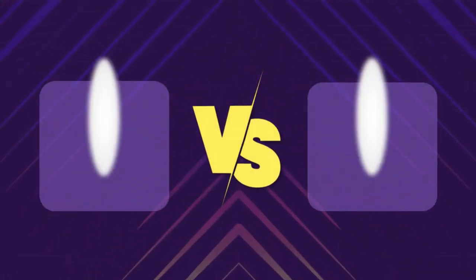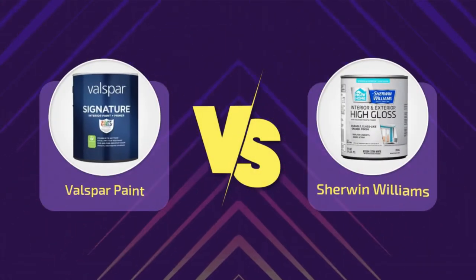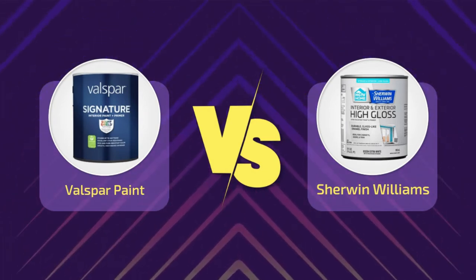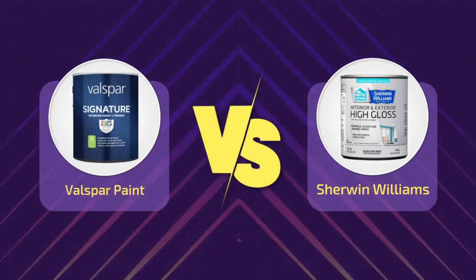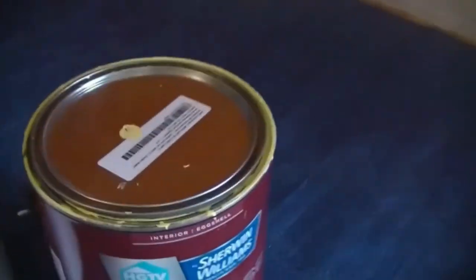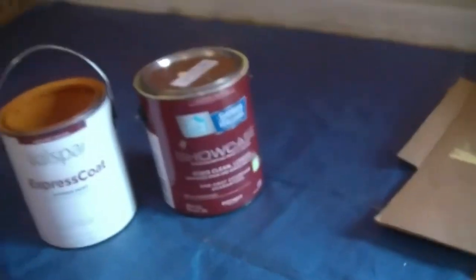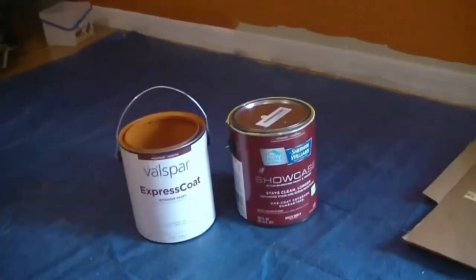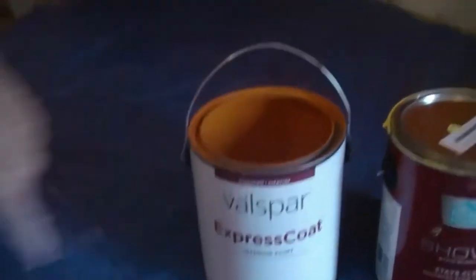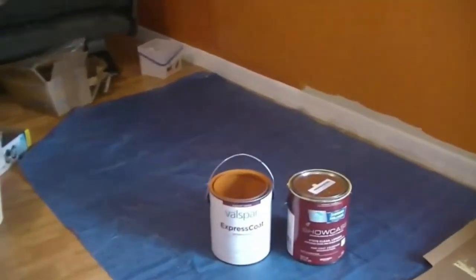Valspar versus Sherwin Williams — comparing these two paint brands is a great way to decide how to transform a space completely. You can customize the look with your preferred color and texture to fit your personal taste, but to do that you must first choose the right paint for the job. Sherwin Williams and Valspar are two of the most popular brands you may consider when shopping for paint.